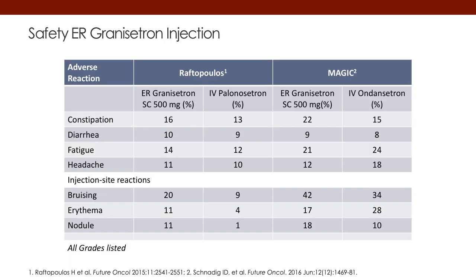From a safety standpoint, this combination is basically relatively safe. You can see here there are no major differences in toxicities between the granisetron, palonosetron, and ondansetron arms. The toxicity is what we'd expect from the 5-HT3 antagonist in combination with NK1 and dexamethasone.